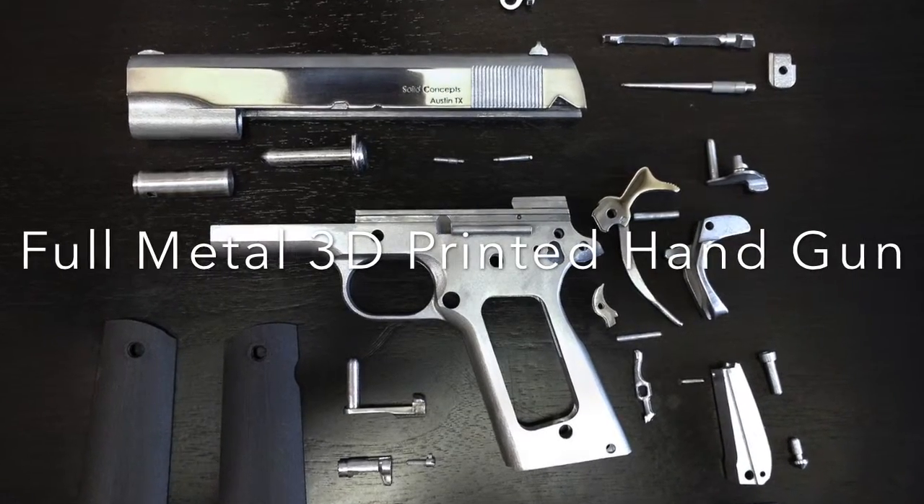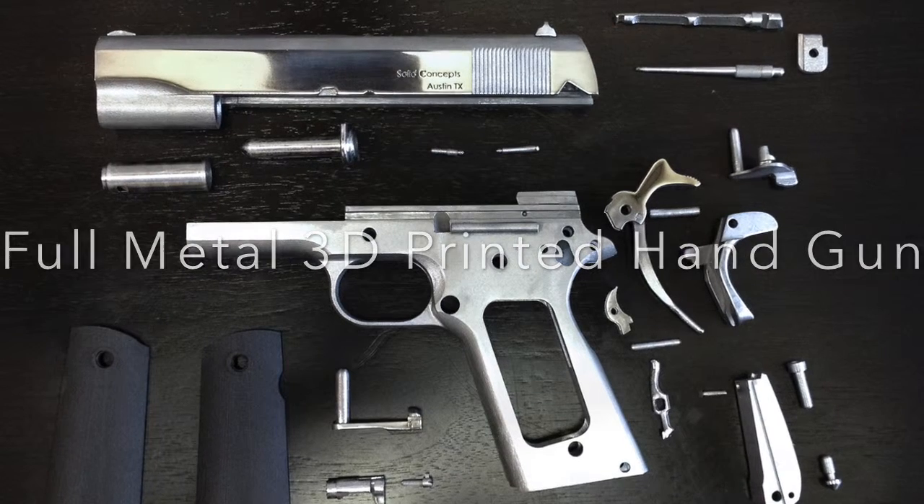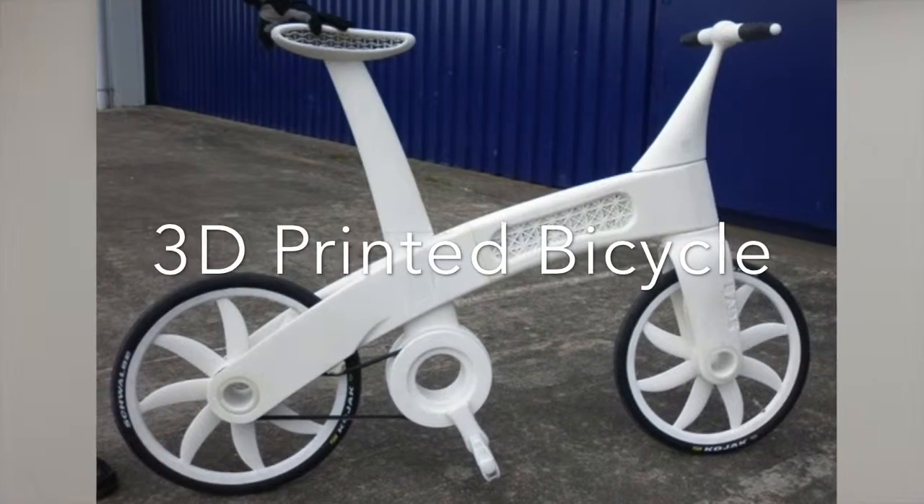3D printing is on its move to change the world. Once the 3D printer becomes a part of everyday life, everything will change, including traditional media, emerging media, technology, manufacturing, and society itself.